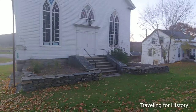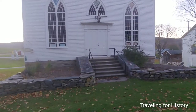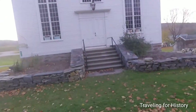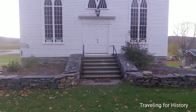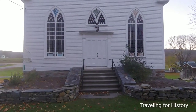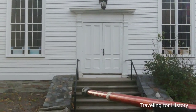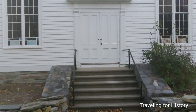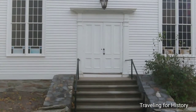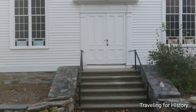The entrance is framed by simple Greek Revival styling. There are a lot of examples of Greek Revival around here. Greek Revival features include that strong lintel at the top of the door, the pilasters built on either side of the front door — pilasters are columns built into a wall — and the double-door entry.